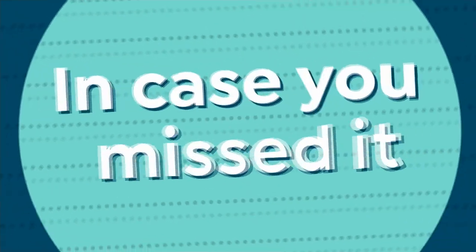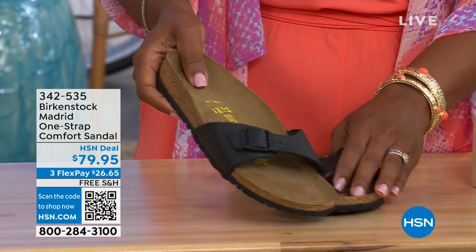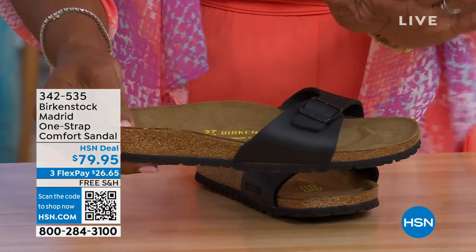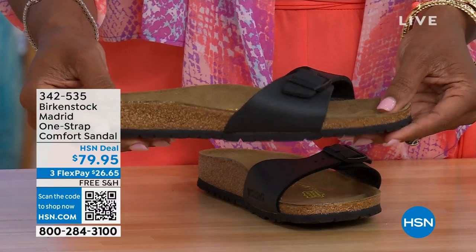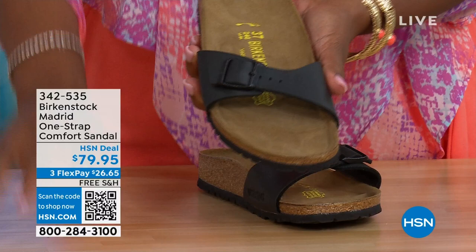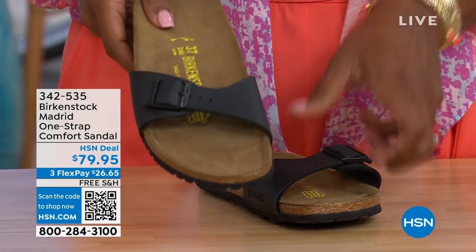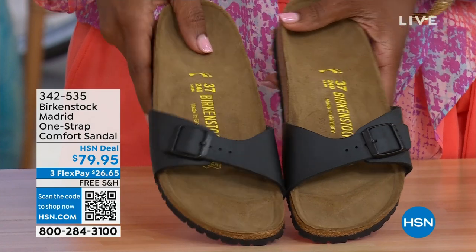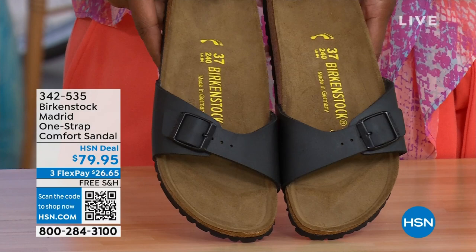In case you missed the Madrid sandal earlier — the very first Birkenstock ever to come to the United States, still made in lots of great colors — we now only have black and white left. Mocha is gone. You can check hsn.com and type in Birkenstock to see everything available. Item number 342-535.